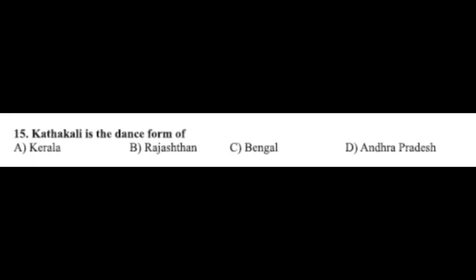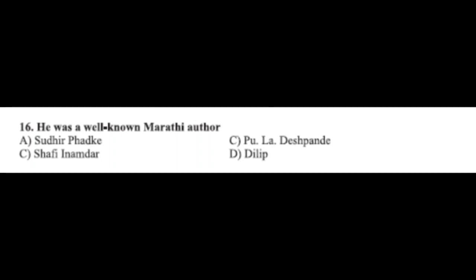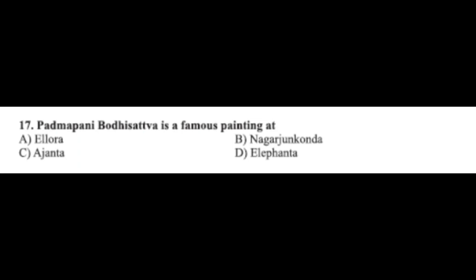Question number fifteen: Kathakali is the dance form of — option A: Kerala, option B: Rajasthan, option C: Bengal, option D: Andhra Pradesh. The correct answer is option A, Kerala. Question number sixteen: he was a well-known Marathi author — there is a printing mistake — option B: Hula Deshpande, option C: Shafi Namadar, option D: Dilip. The correct answer is option B, Hula Deshpande.